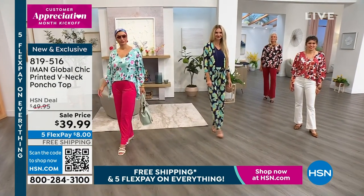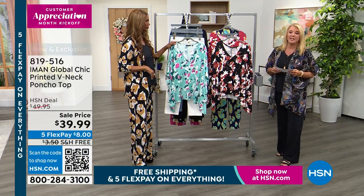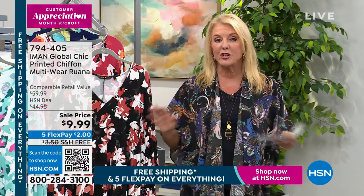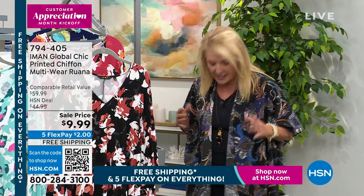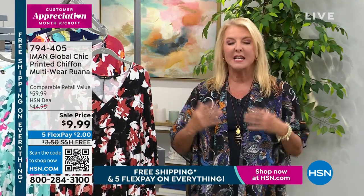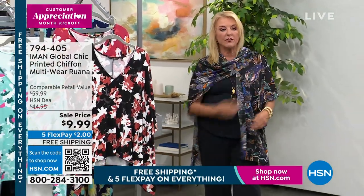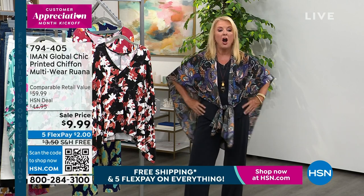If you want the pool blue, that is the most popular right now. This is on sale, and we've got five flex pays all day today. Because it's our first day of customer appreciation, it's also free shipping on everything. If you want just that really easy third piece that's so lightweight but gives you that statement, you want the ruana. It is coming up in a couple of minutes — it's basically $10, a customer pick, and the reviews are fantastic. One gal said she wears it belted at the front and leaves the back down.